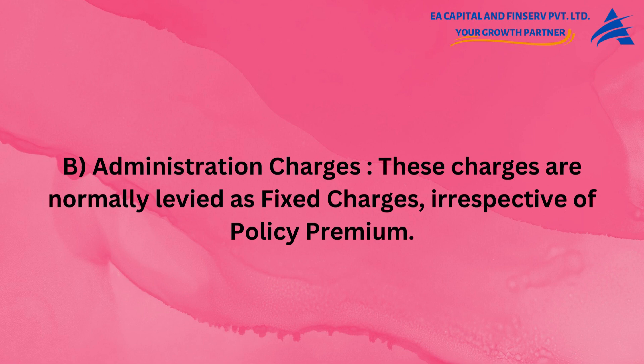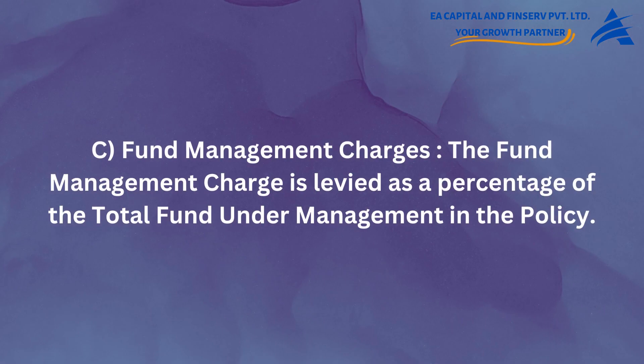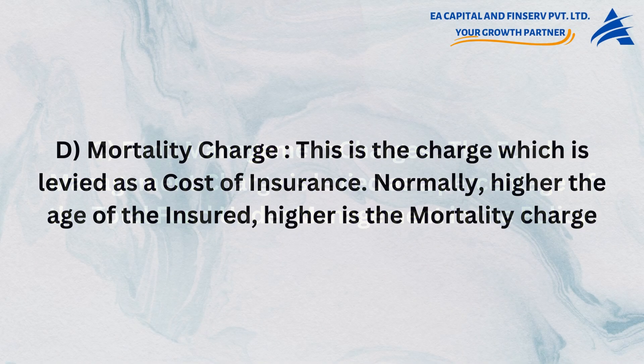Administration Charges are normally levied as fixed charges, irrespective of policy premium. Fund Management Charges are levied as a percentage of the total fund under management in the policy. Mortality Charge is the charge levied as a cost of insurance.